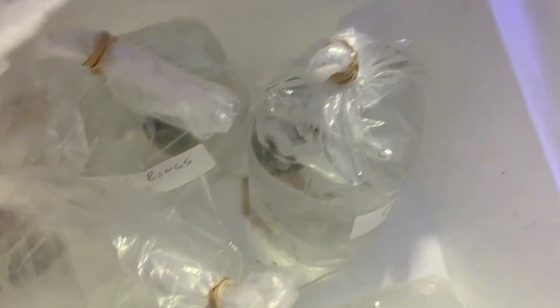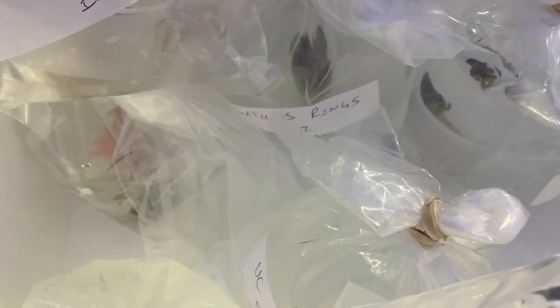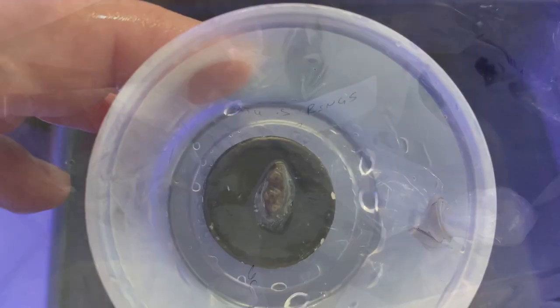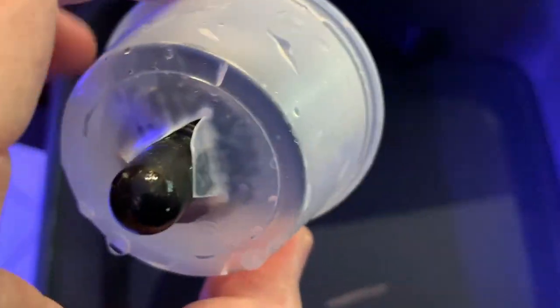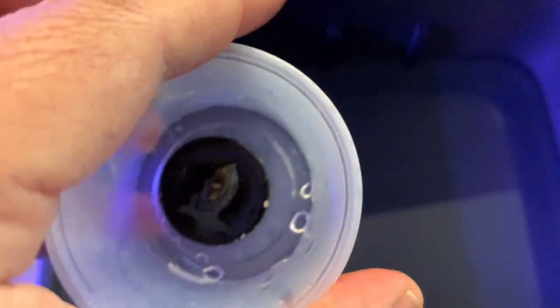I will definitely be ordering from them again. I want to know where you guys order your corals from. You can get a lot of nice stuff off of eBay, but sometimes you'll lose the bids. I did a video on how to win the bids and some advice on that. Everything here is really good.